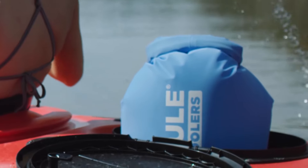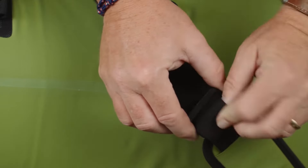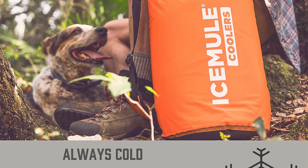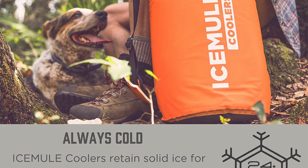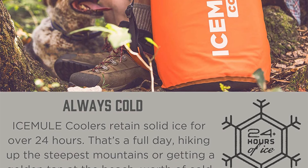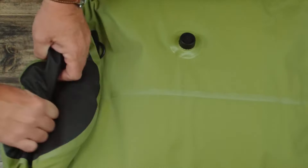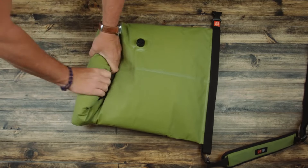The superior insulation of the Ice Mule Cooler comes from its unique polar layer insulation foam, and welded seams keep the contents cold for over 24 hours while maintaining a completely waterproof interior. It also has an IM air valve that allows you to add air for extra insulation, and a release so you can roll up the bag for easy storage.